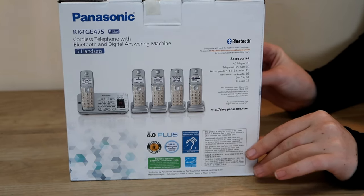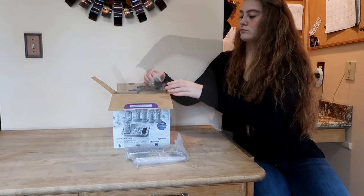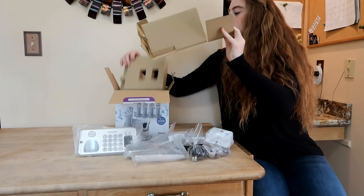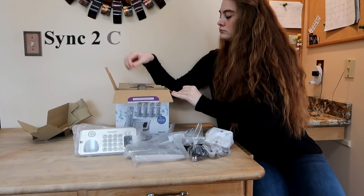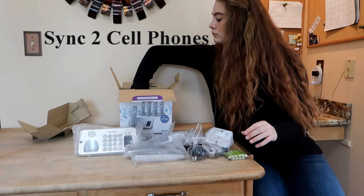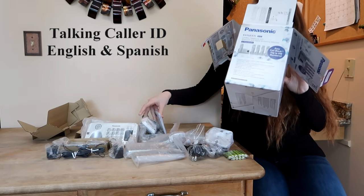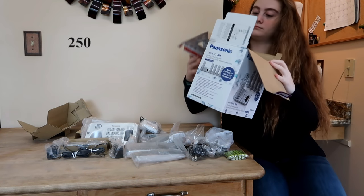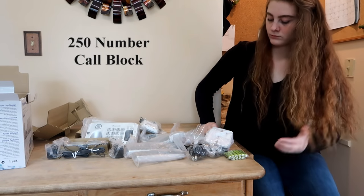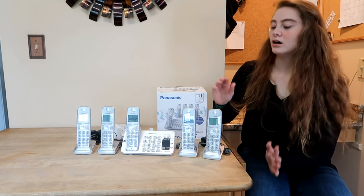While you're opening the box, I'll read a bit about what this phone is supposed to do and include. You can sync to cell smartphones — link up to two cell phones via Bluetooth. It has talking caller ID in English and Spanish. Here's a feature I think I'm going to like: a 250-number call block with a dedicated call block button on each handset. It's quick and simple to block bothersome telemarketers, robocallers, and other unwanted numbers.